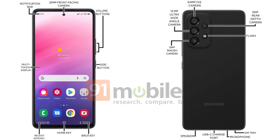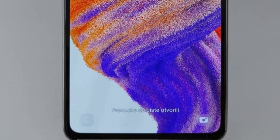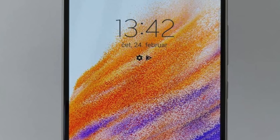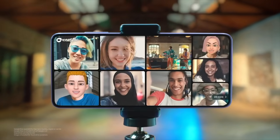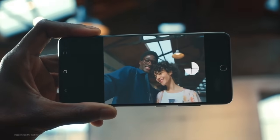We also have the press render for the Galaxy A53, and it's very much like the real-life look we saw a few days ago. The A53 is packing a very similar design to last year's model — still pretty good, with uniform bezels and a bunch of colors to choose from. This time, because there's no headphone jack, they've increased the battery size even more.